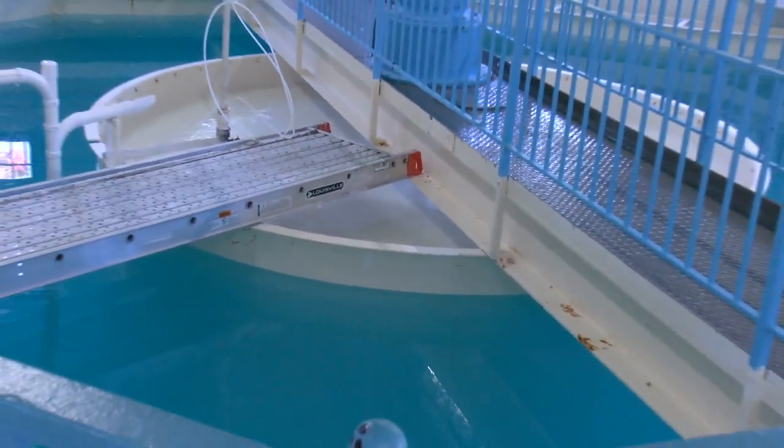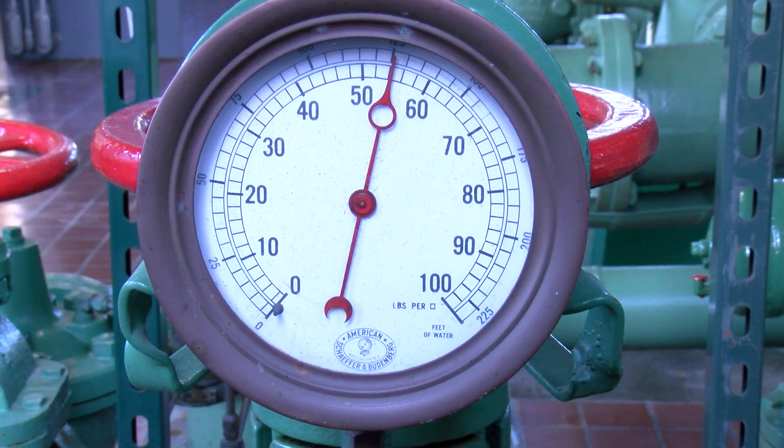This tower here holds 150,000 gallons. The new tower will hold 200,000 gallons, so we will be able to supply more water to the city. It will also increase our fire flow capacity for being able to fight fires throughout the city.